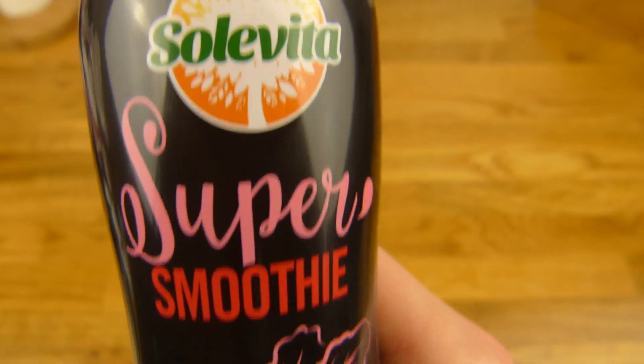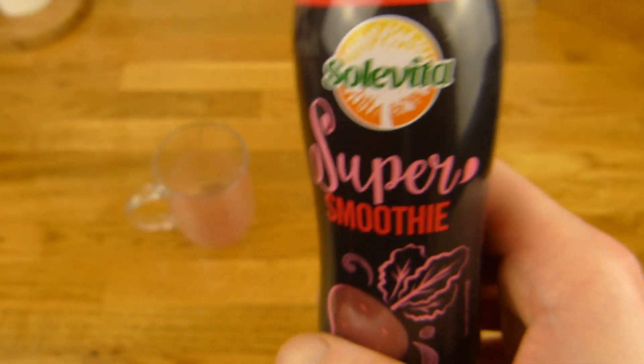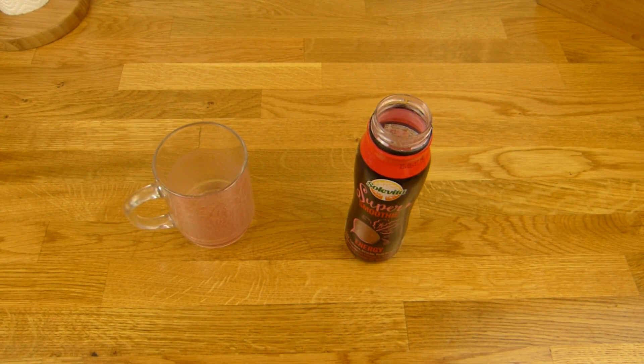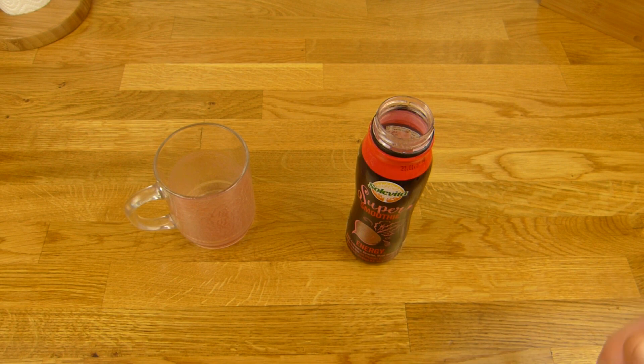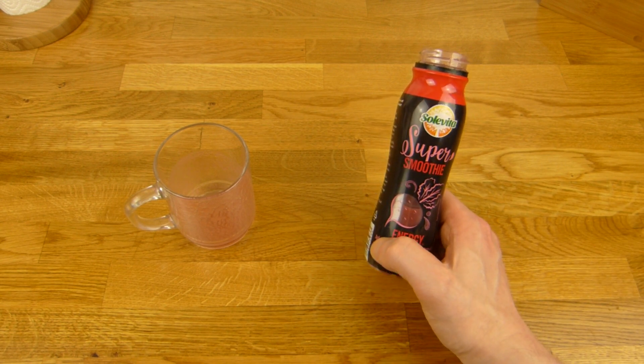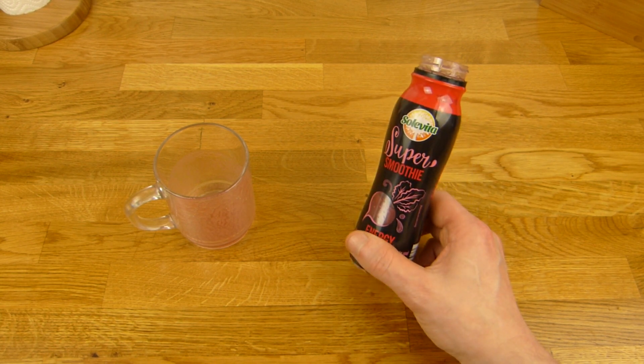So there is a smoothie — a Super Smoothie from Solle Vita. This is Lidl. The first thing is of course the price: it costs 1 euro. Most of the time the price is 89 cents, so this one is 10 cents more expensive.